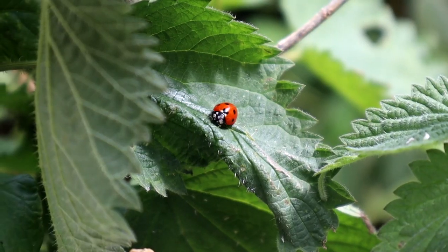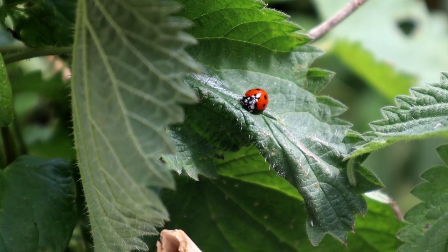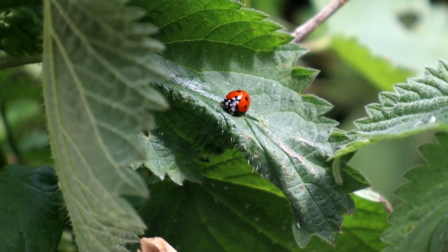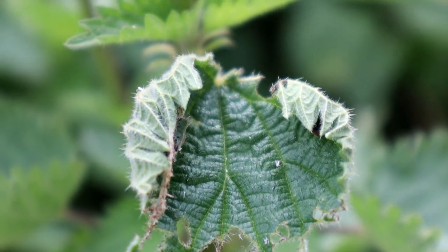Another predator of aphids is this ladybird. The ladybird is a colourful beetle that almost everyone loves, even those who don't normally like bugs. This ladybird that's hiding in this nettle leaf I think is a 22 spot ladybird, but it's tricky to tell.